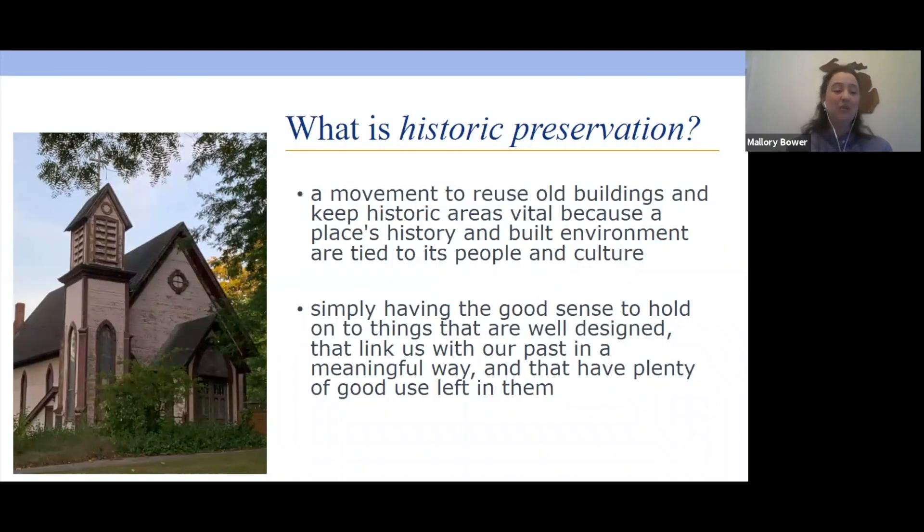I'll turn it over to Nathan now, who's going to start talking about what historic preservation is. Hi, everyone. I'm Nathan Niedering, the internal project coordinator and communications liaison for the State Historic Preservation Office, a unit of state government in Lansing. We'll talk more about what the SHPO does later. First, I'm going to go over what historic preservation is, some of the origins of the movement, why preservation matters, how it impacts communities, and how individuals play a role in making that happen.